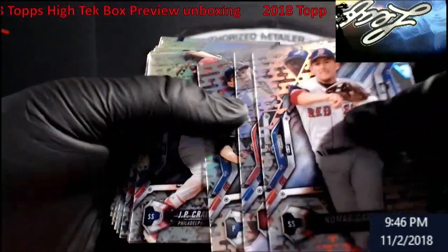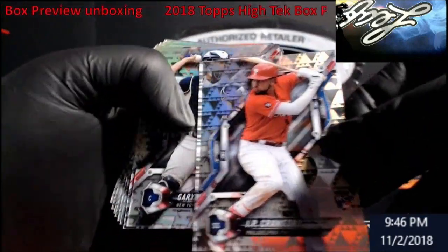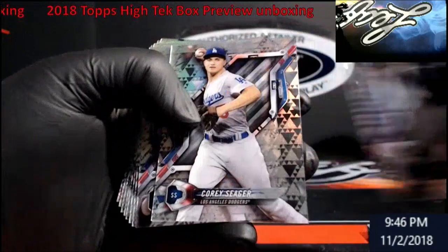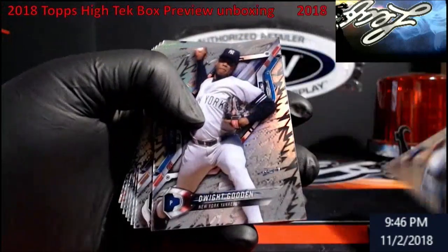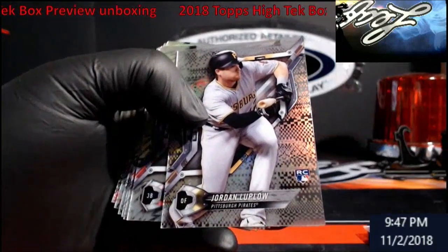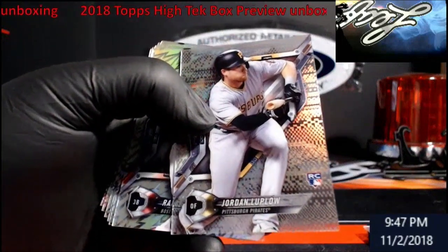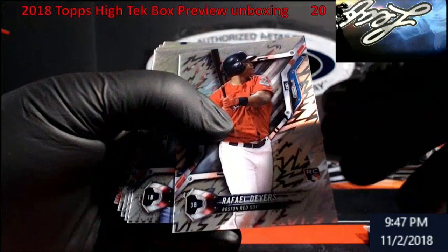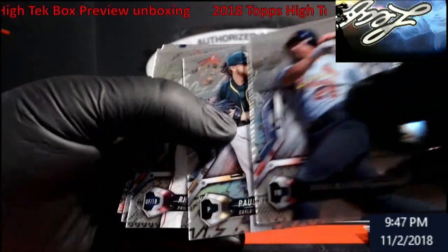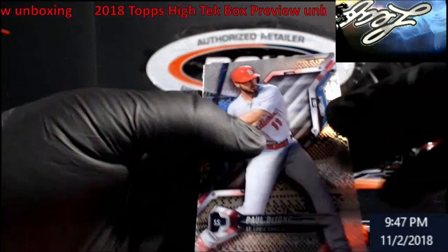Jordan Montgomery. J.P. Crawford. Dexter Fowler. Blackburn rookie. Hoskins rookie again. Merrifield. DeJong.